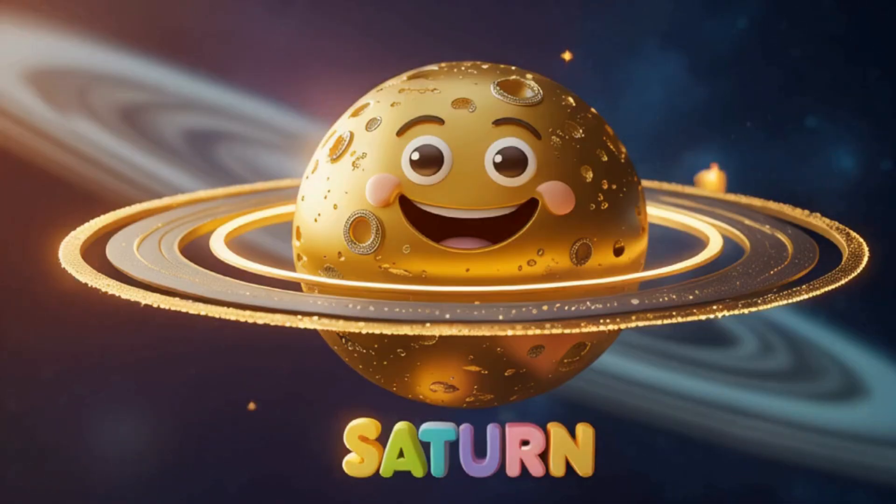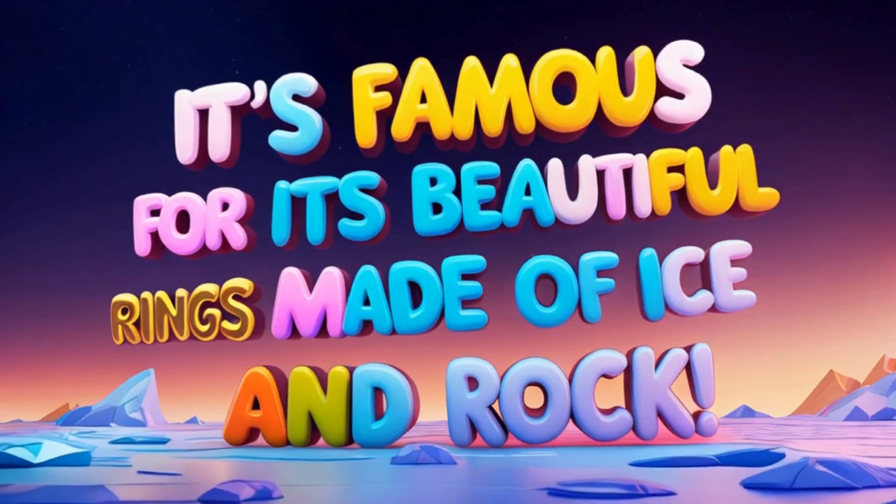Say hello to Saturn. It's famous for its beautiful rings made of ice and rock.